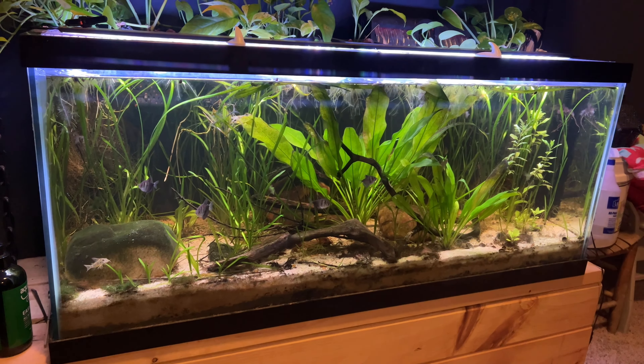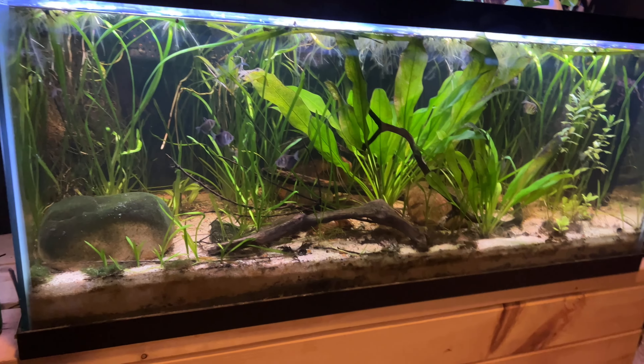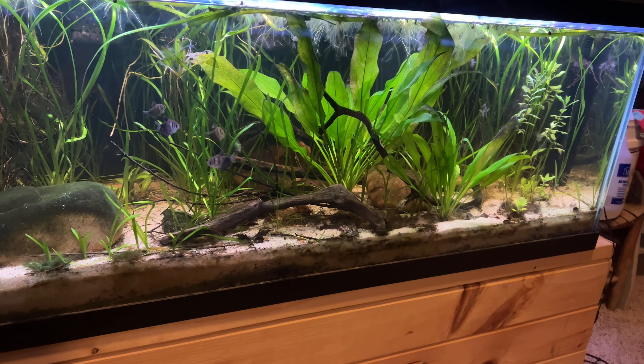I've thinned out the Italian Val in this tank a number of times — it just goes wild, which I'm okay with. I want this to be a natural jungle-style tank and want the plants to do their thing, but from time to time I do thin out the Italian Val. The Amazon sword has put off some plantlets a few different times. There's a plantlet here that I broke off and stuck in the substrate in the back, and there's another stem coming off that's starting to root into the substrate. I like seeing my plants reproducing. I'm not trying to control things too tightly other than keeping the Italian Val under control.